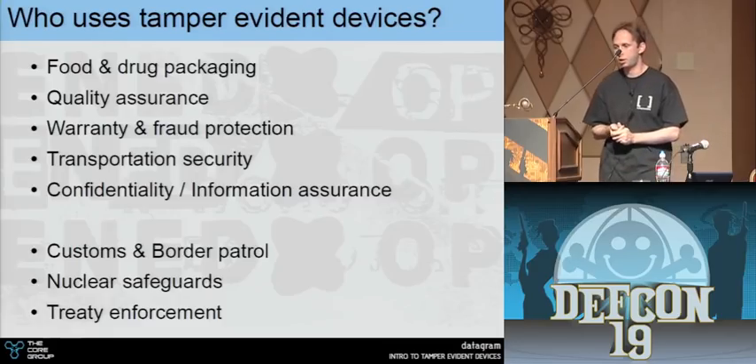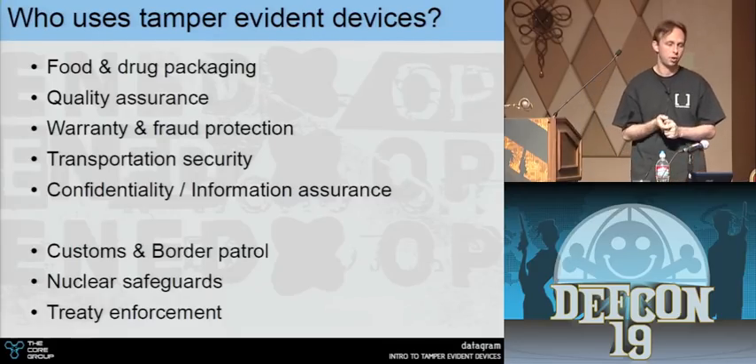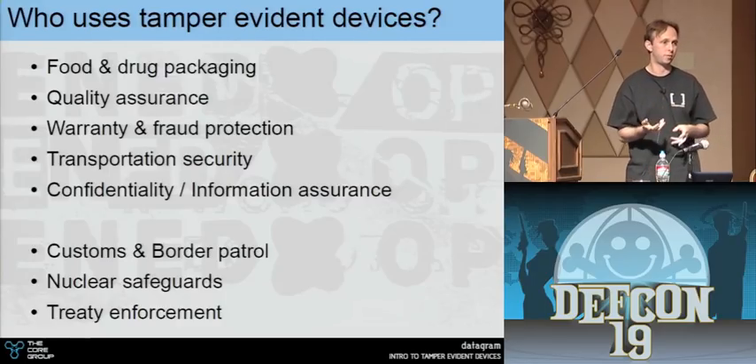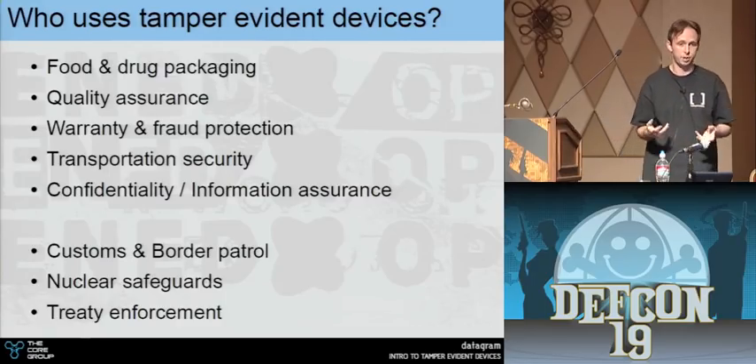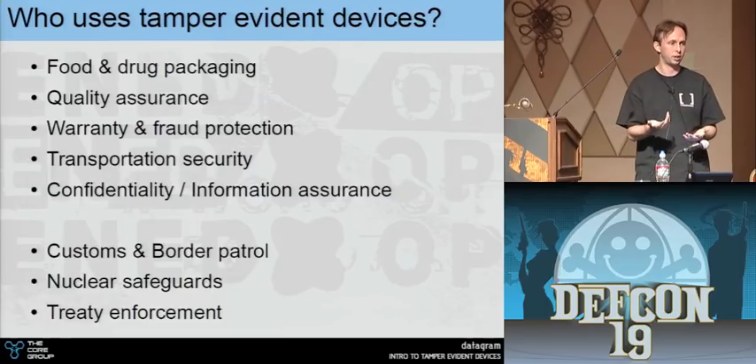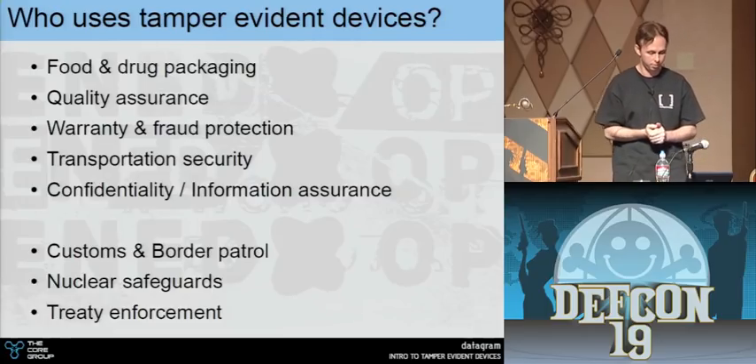Think about confidentiality. If I send a letter to you, how do you know I sent it or that it wasn't modified en route? It's easier with digital stuff, but it's a lot harder with physical things — you have to inspect them, and how far are you willing to go to ensure it's the real deal?